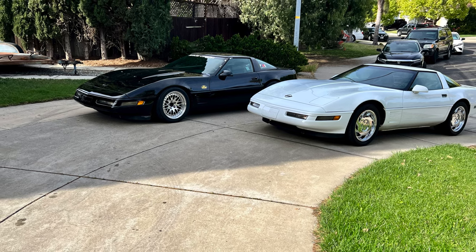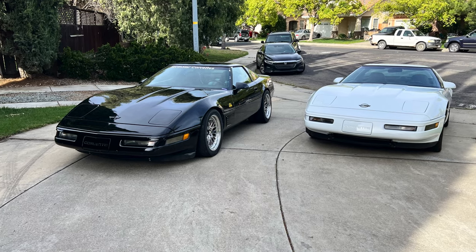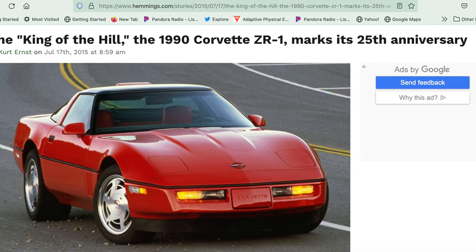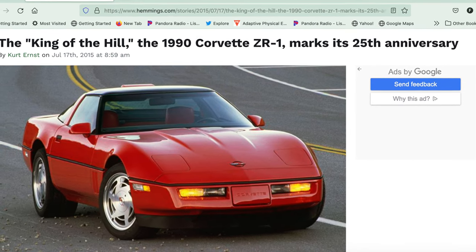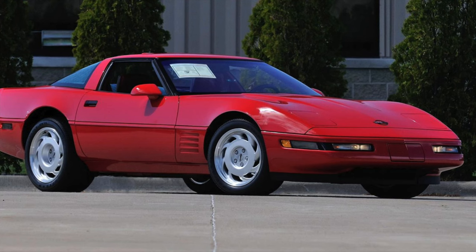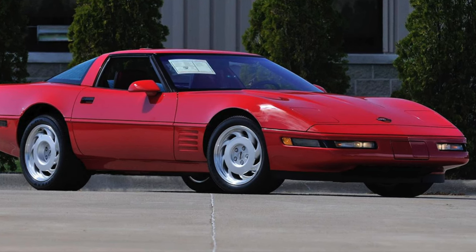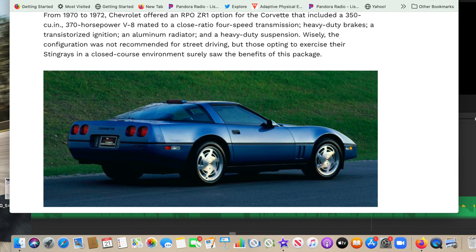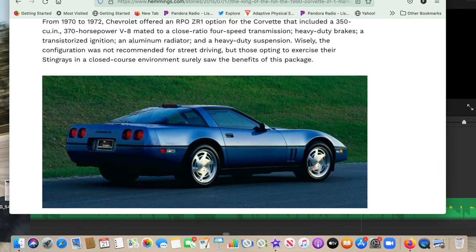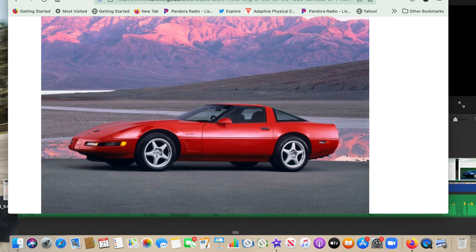This is where things got really interesting for GM. They decided they wanted to dabble in the supercar market and developed what was called the King of the Hill project — the ZR1. Even though a lot of people criticized the looks because it didn't look very different from a common '91 through '96 C4, there were subtle physical differences: it had a much wider body, much larger wheels, tires, and brakes.